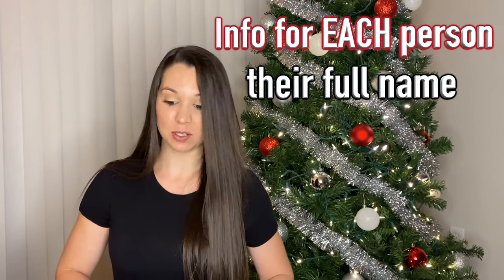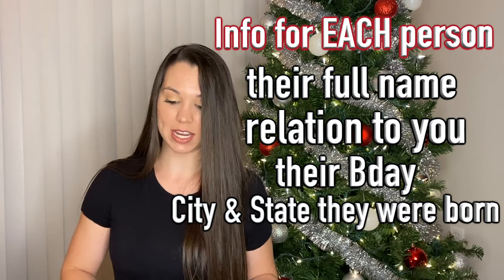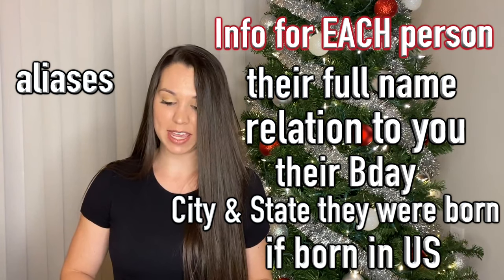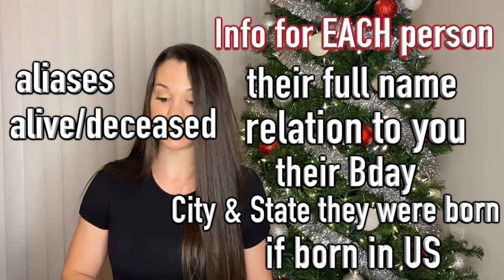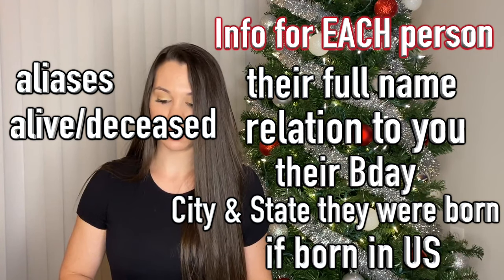With the family that you have to list, you need their first, middle, and last name, their relation to you, their birthday, what city and state they were born in, and whether they were born in the United States. If they have had any other names, you need to list those. You also need to note if your relative is deceased — yes or no. If they are not deceased, you have to list their current address.